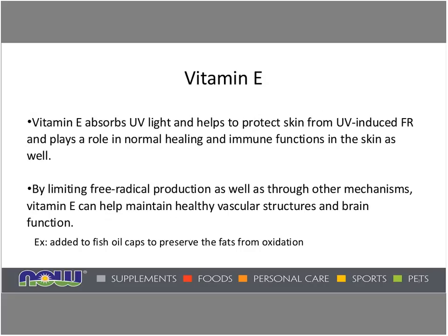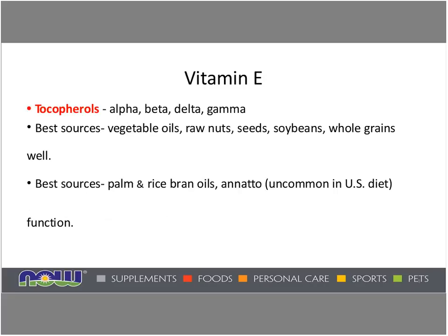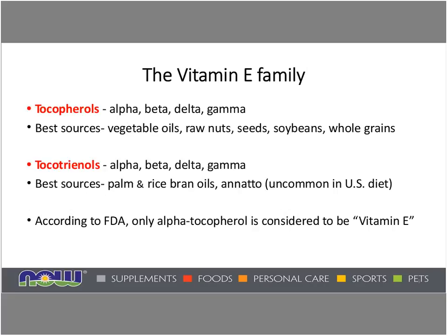Vitamin E also absorbs ultraviolet light and helps protect the skin from UV light-induced free radicals, and plays a role in normal healing and immune functions in the skin as well. By limiting free radical production, as well as through other mechanisms, vitamin E can help maintain healthy vascular structures and brain function. The vitamin E family consists of the tocopherol family — alpha, beta, delta, and gamma.